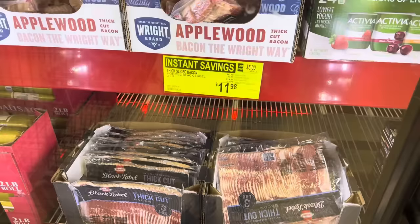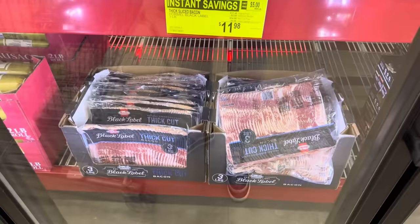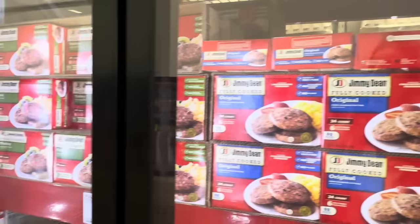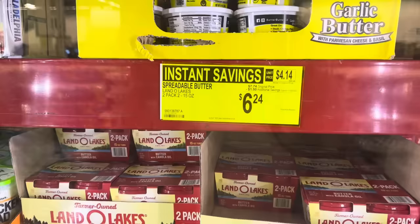Ormel Black Label thick sliced bacon — I love thick sliced, seriously it's a love. $11.98 because you saved $2.50, then saved three more — it's your lucky day. Jimmy Dean has the good stuff: sausage, 24 count; turkey sausage, 24 count; or the links, 36 count. All saving you $2, making them $7.98.